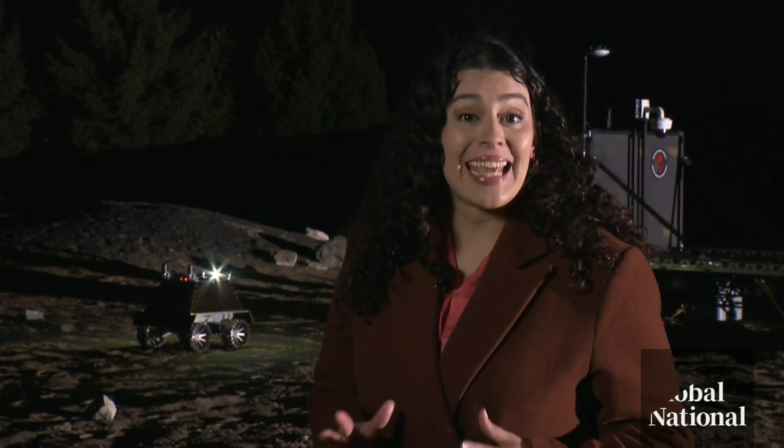Being able to lead Canada's first rover mission to the moon — we're just thrilled with that. The Canadian Space Agency has tried to replicate the surface of the moon as best it can here, but there are some things it can't replicate.